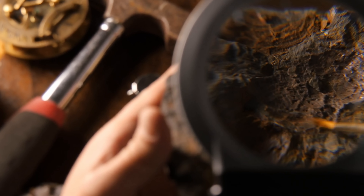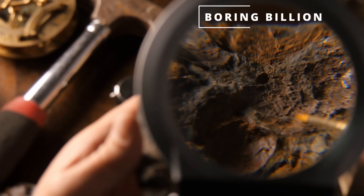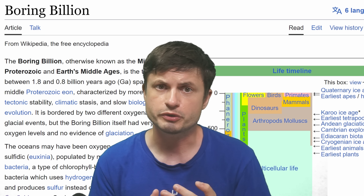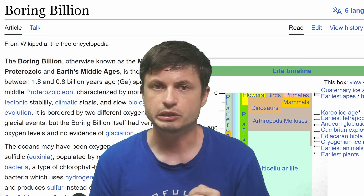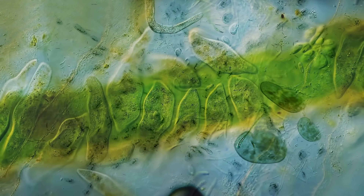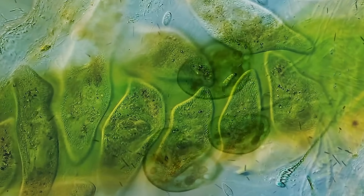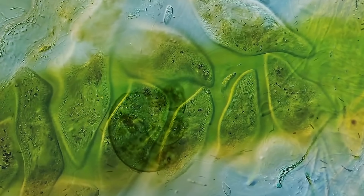And so when looking at fossils, this is actually one period that we basically know practically nothing about. Today it's known as the boring billion — the strange period on planet Earth where not much seems to have happened, and even life itself did not seem to change much either. Or at least that's what we used to believe up until the last few years.